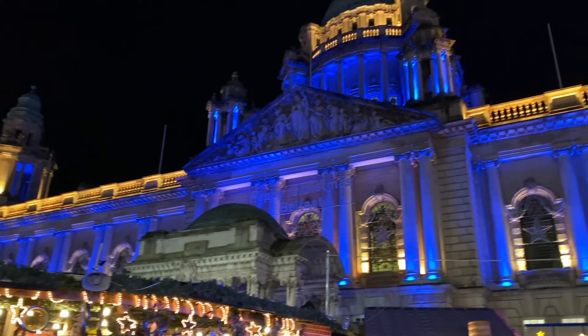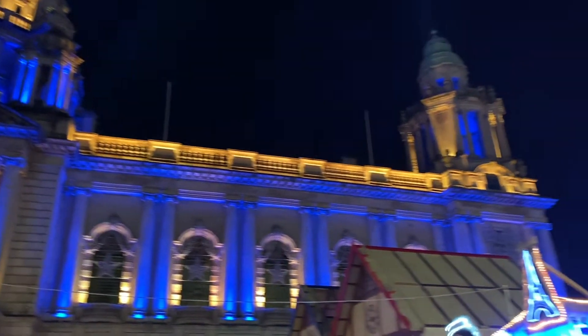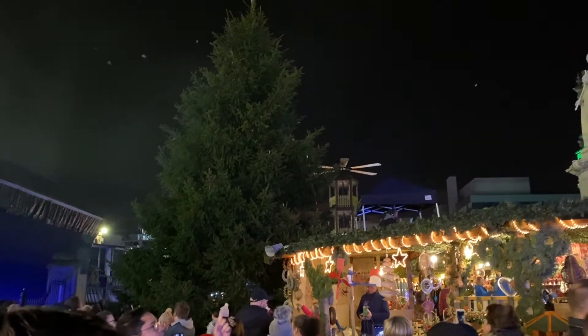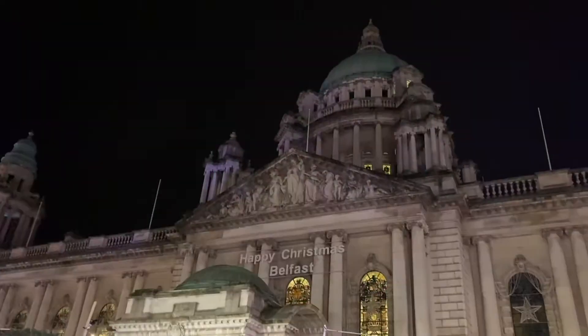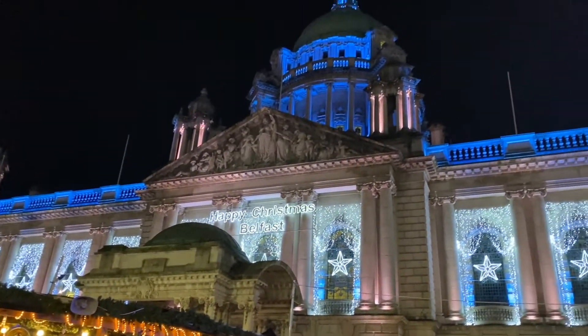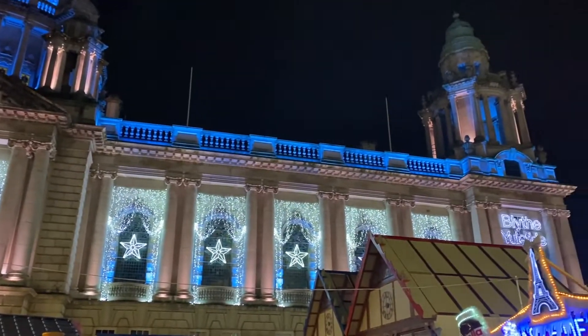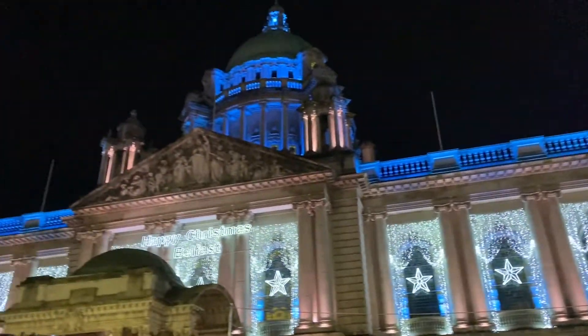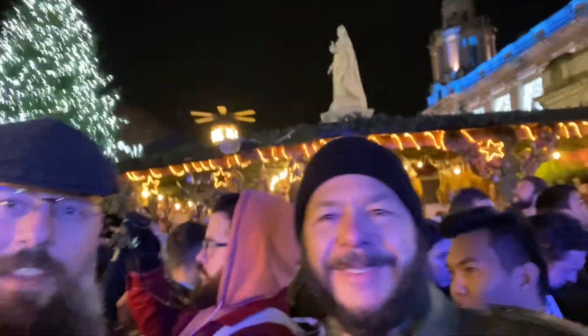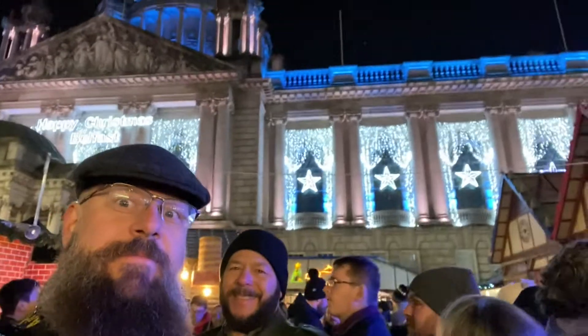Hello! The crowd counts down: five, four, three, two, one. It is now Christmas here in Belfast — the lighting of the tree and the lighting of City Hall. Very gorgeous, probably one of the best lighting ceremonies I've ever actually been to.